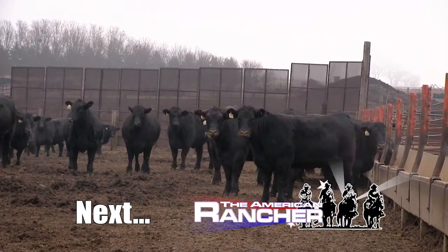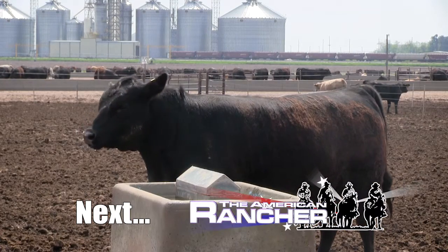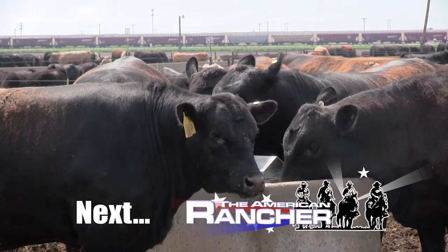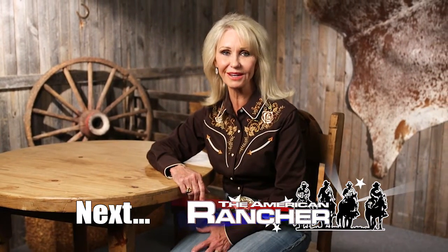Up next: we've been getting a lot of good feedback from the feedlots that are buying our calves. Those cattle start out a little lighter, but boy, they wean heavier and they match our resources. Learn how Gelbvieh and Balancer cattle perform in the feedlot and on the rail — you're watching the American Rancher.